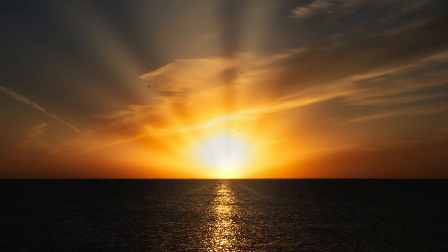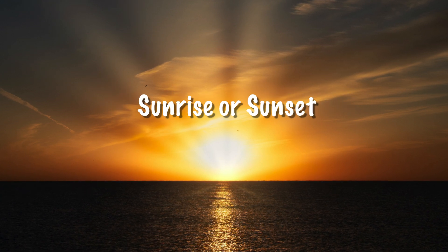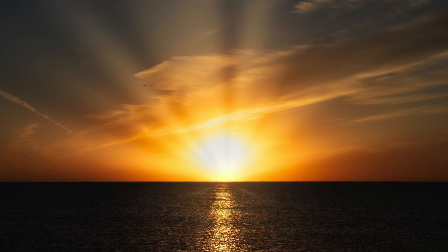However, the color of the sky is not always blue. In sunrise or sunset, the color of the sky is orange or red. Why is that?